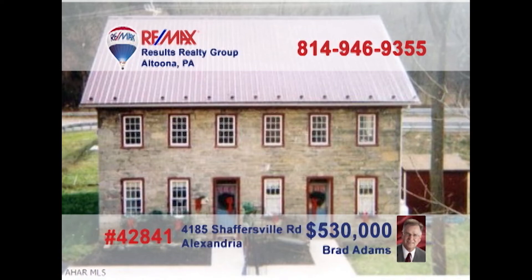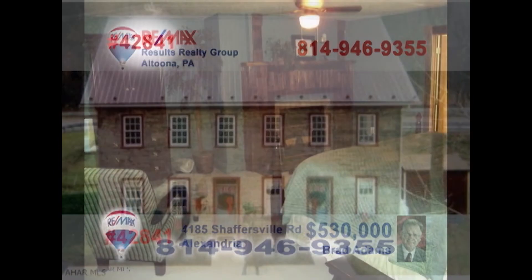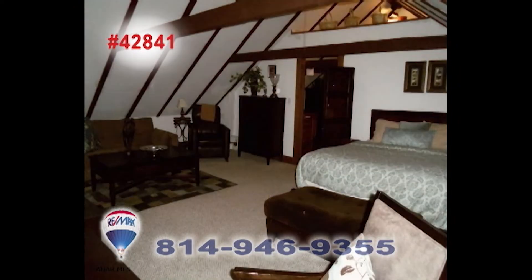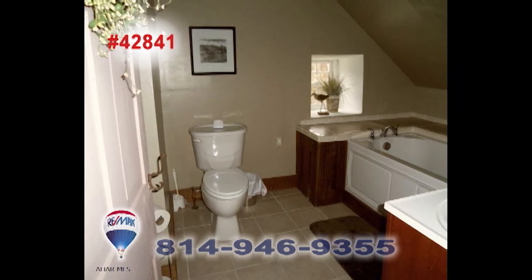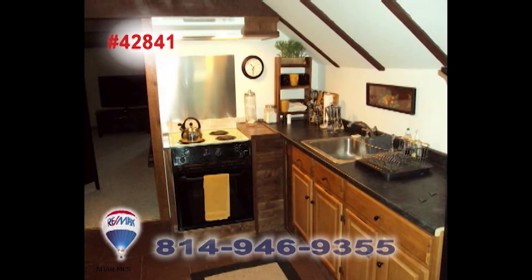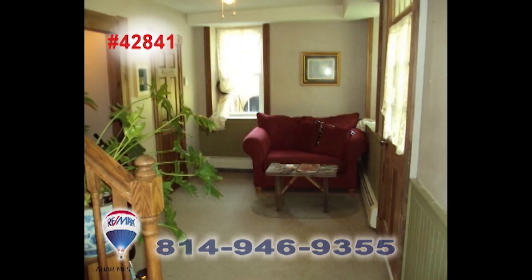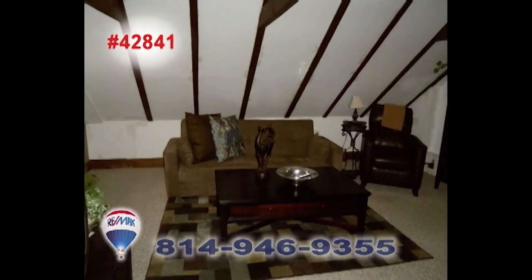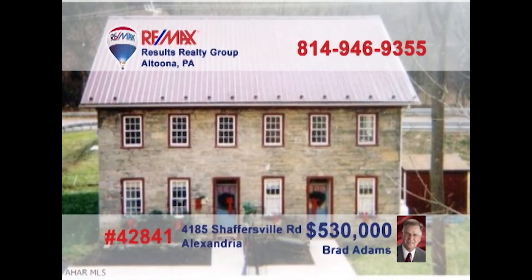Brad Adams invites you to explore the opportunity of owning a historic apartment building. This former bed and breakfast has been converted into four apartments with two efficiency units and two single bedroom units. Plenty of fine upgrades among the classic fixtures and features, including two decorative fireplaces that could be reopened and used again. Take advantage of this unique opportunity and contact Brad to get all the details or to take a tour.